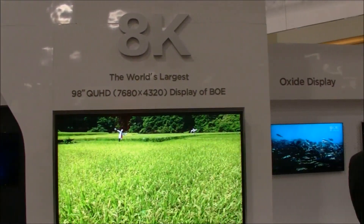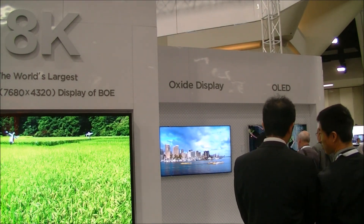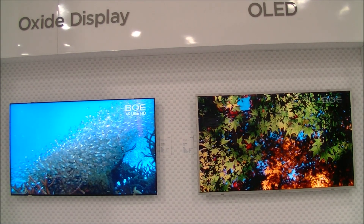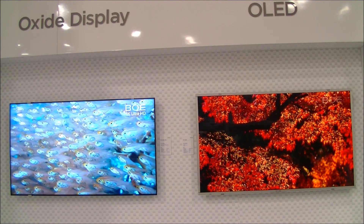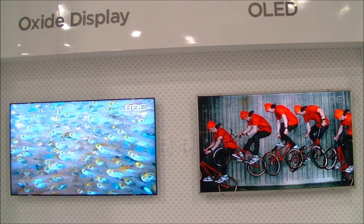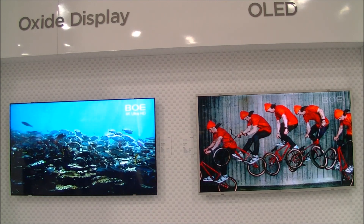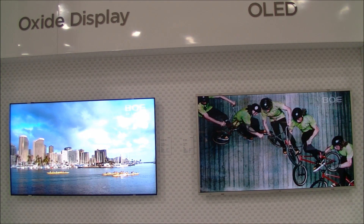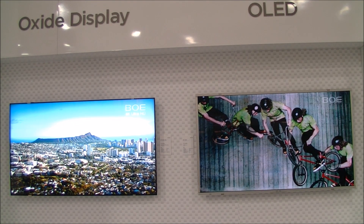Another part of the booth is where they're showing an oxide display as well as an OLED display. Let's go take a look at those. Over here on the other side of the BOE booth, both of these are UHD resolution. The oxide display has about 73% of NTSC, and the OLED is actually only about 85% of NTSC in terms of color gamut — so I'm a little surprised, that's a little bit low. That's the story from the BOE booth here at Display Week. Chris Chinnock for Display Central.